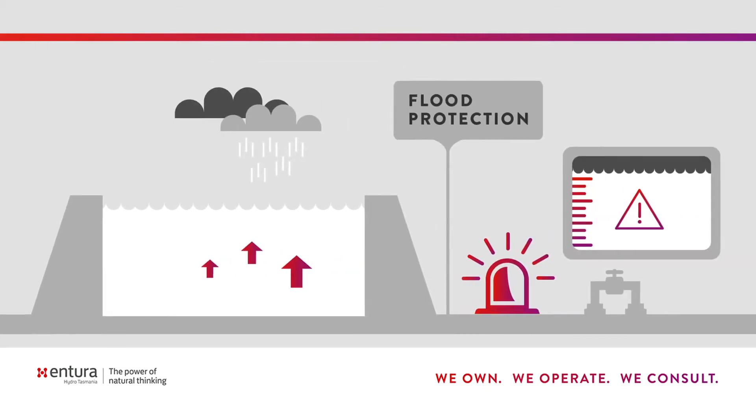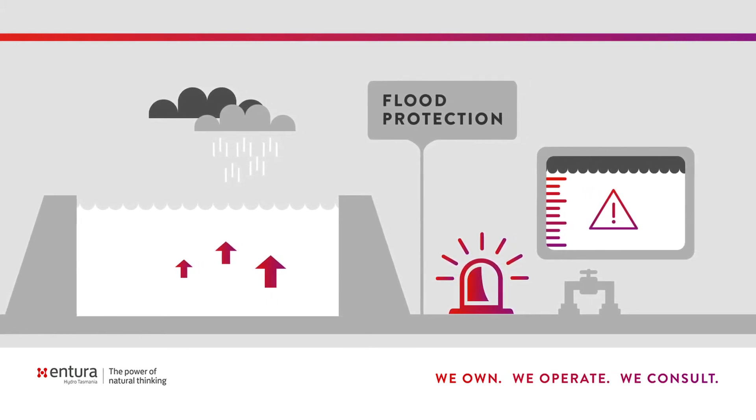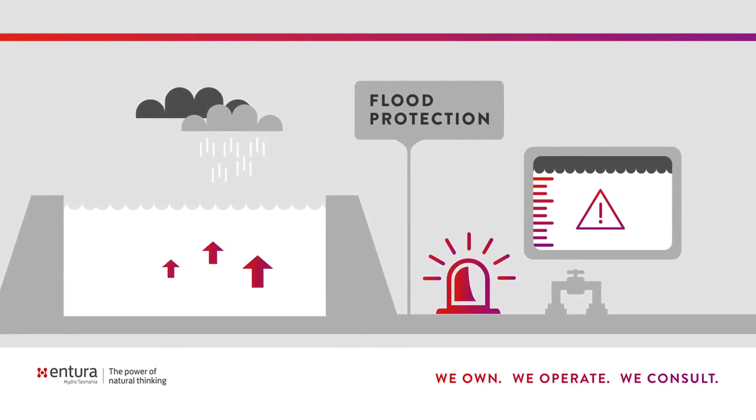The next point would be looking at flood protection, so sensing if something's gone wrong and providing the appropriate advance notice.